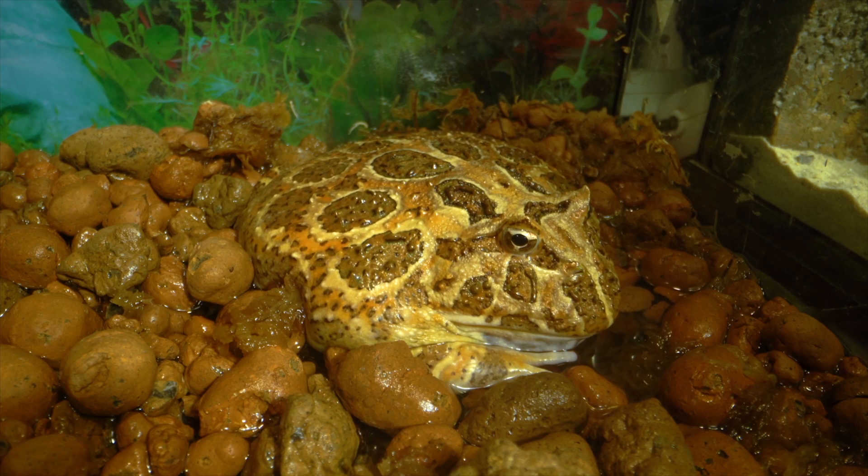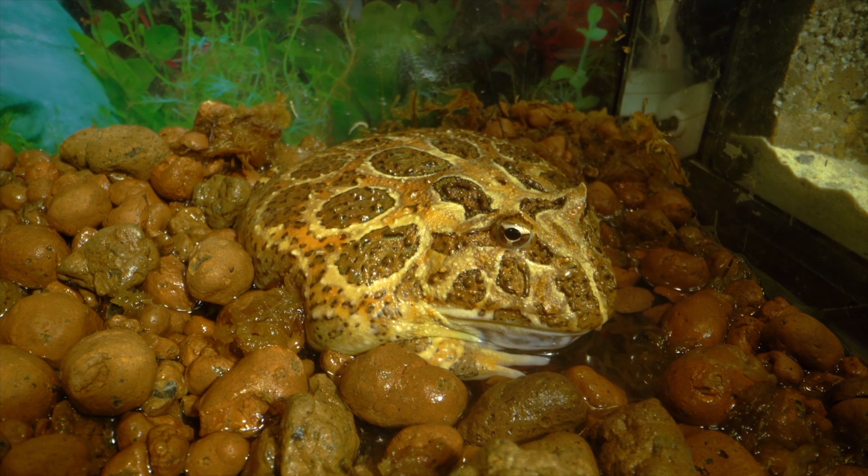Biting is a defense mechanism used by frogs to surprise, scare, or harm their enemies. For example, pac-man frogs have teeth and are commonly kept as pets. If a human gets too close and the frog thinks their finger is food they may bite. Frogs bite if they feel threatened or in danger.